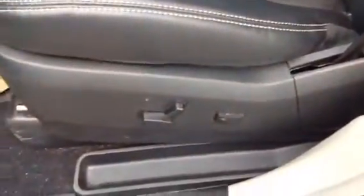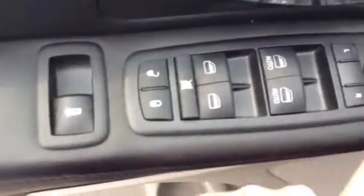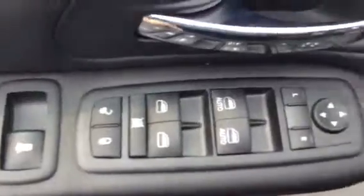Down here, your power seating options for these beautiful leather seats. Here are all your power windows, power locks, power doors, mirrors — all that stuff is right here on your door, easy access.